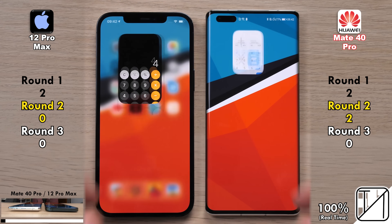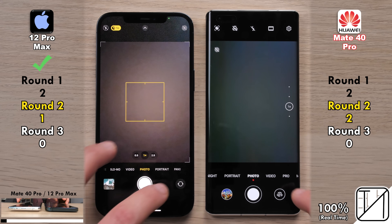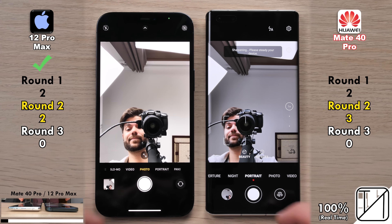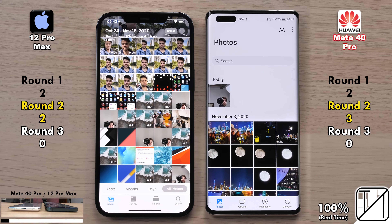The next system app is indeed the camera app. The iPhone 12 Pro Max opened it up slightly quicker, but flicking over to the selfie cam, they brightened up at the same time. The Mate 40 Pro did flip to it quicker, and the 12 Pro Max took the snap quicker. So now two points for the 12 Pro Max as opposed to three on the Mate 40 Pro.